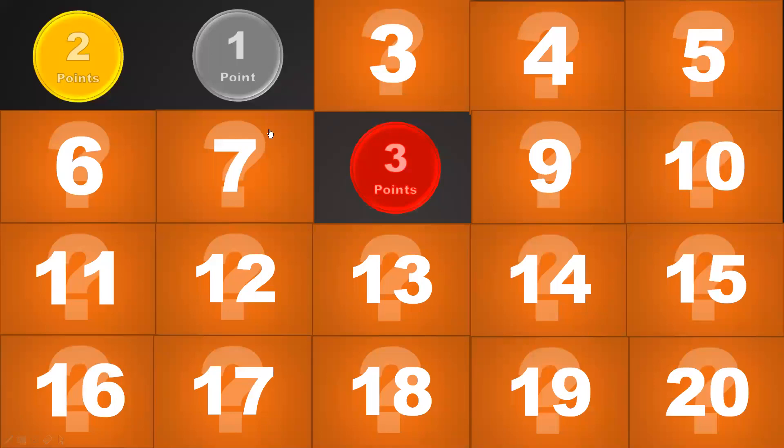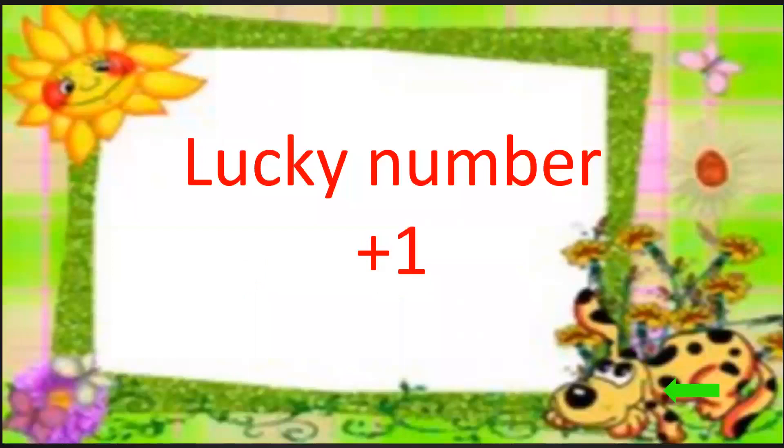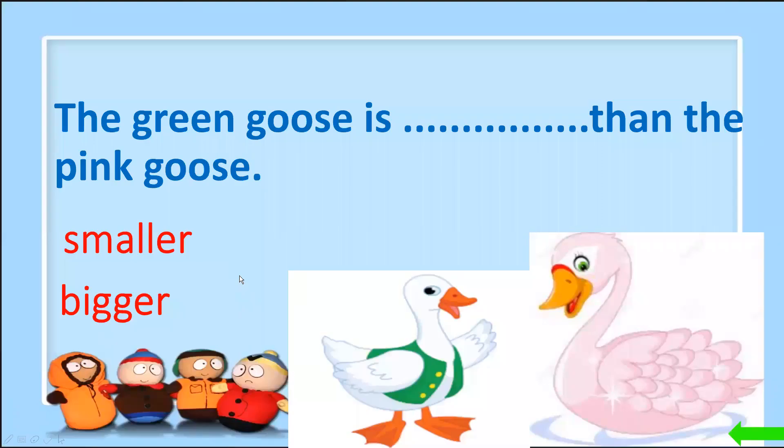Another number — number 6. Oh, only one point. Lucky number — no question to answer! Now maybe number 12. Wow, two points! You look at the picture. The green goose is... then the pink goose. Green, pink — so smaller or bigger? Smaller! Good job.